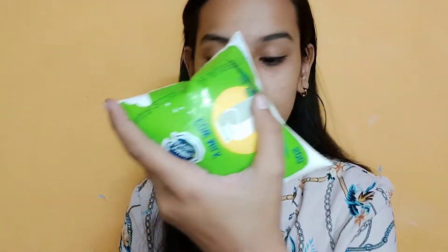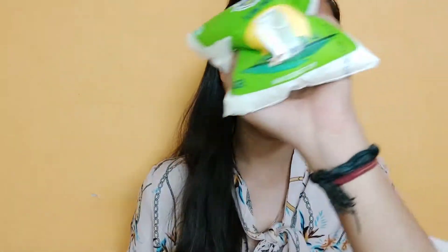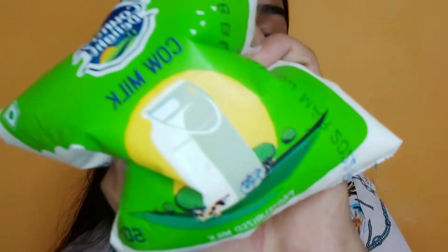First, I have this Naryal water — coconut water. Second, I have a cup of dahi. Next, I have cow milk. I also ordered buffalo milk. These were all totally free.